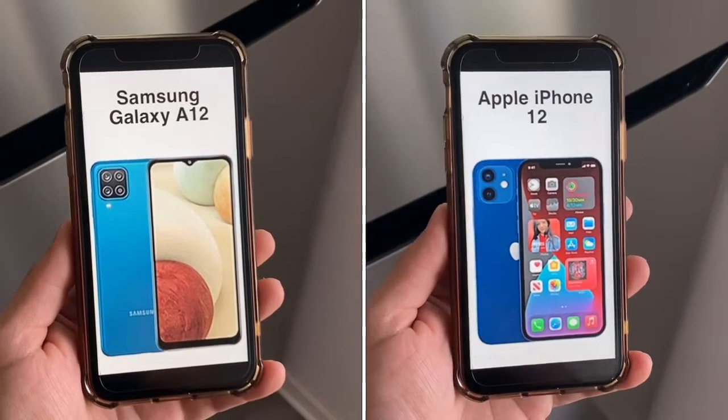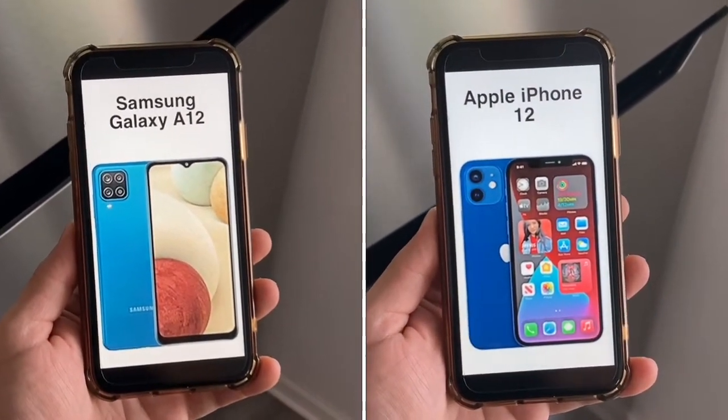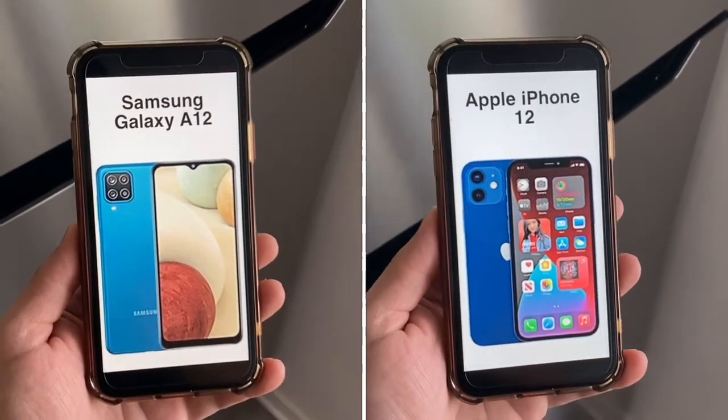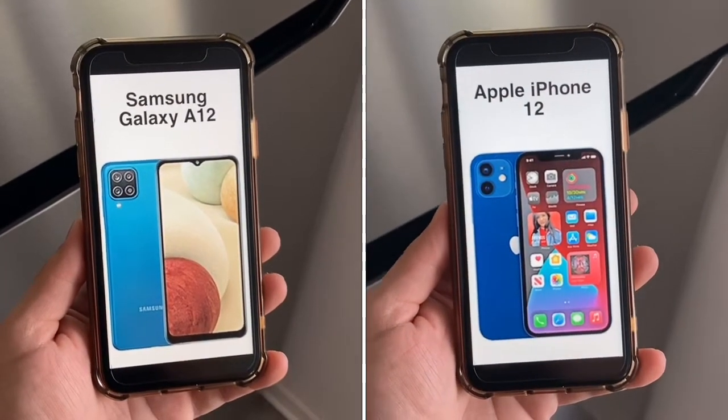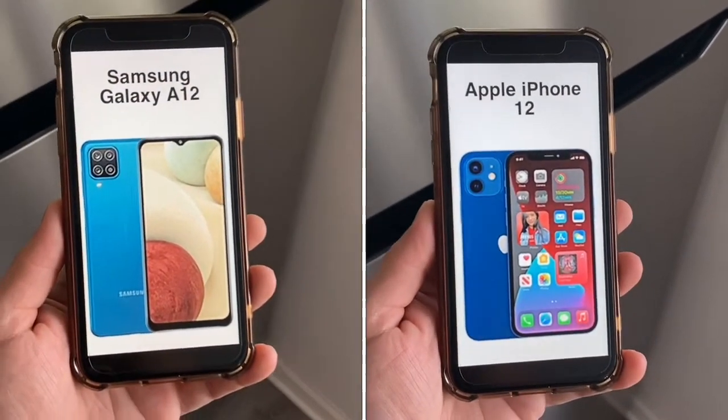The iPhone 12 has a brand new price of $800. You can get it on prepaid or postpaid, but it is a much more expensive, flagship-level device.